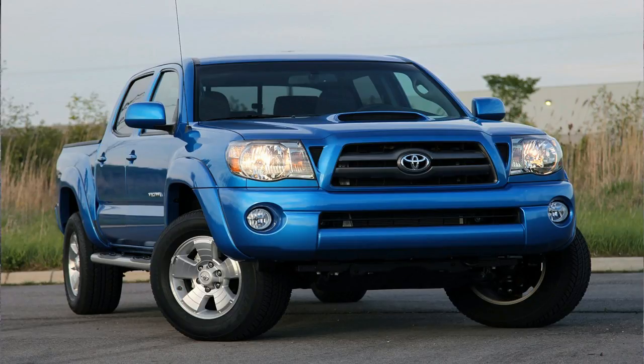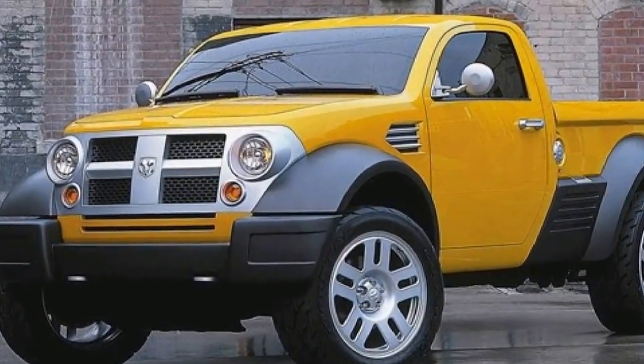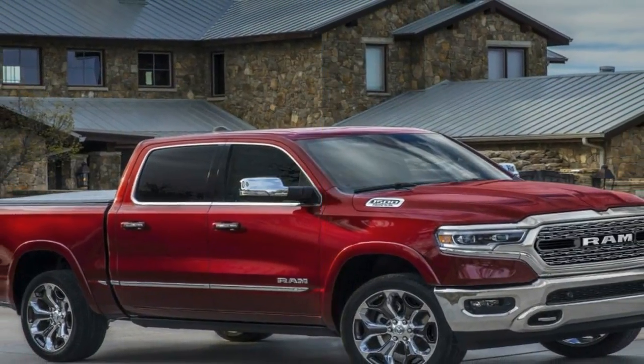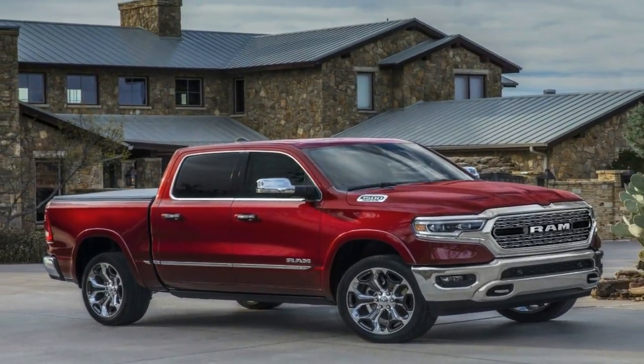Those trucks achieve their weight loss in part due to the use of aluminum parts. On the Silverado, the hood, doors, and tailgate are aluminum, while on the Ram, just the hood and tailgate are aluminum on the body.